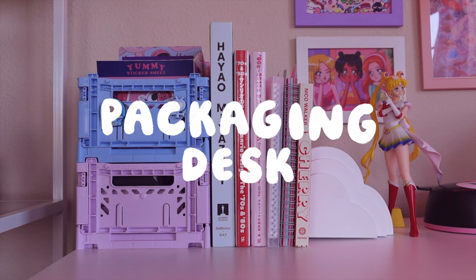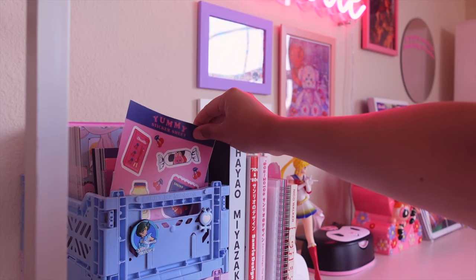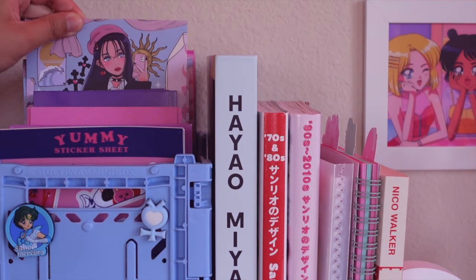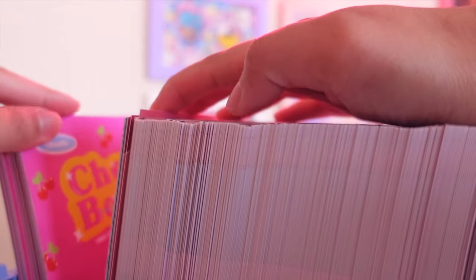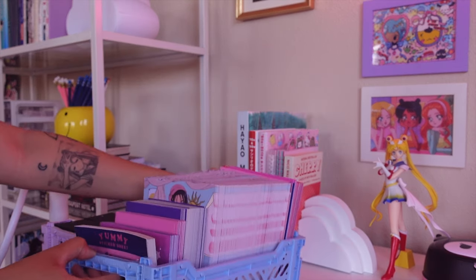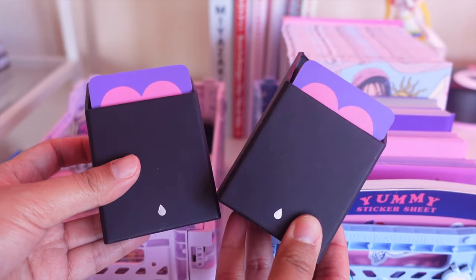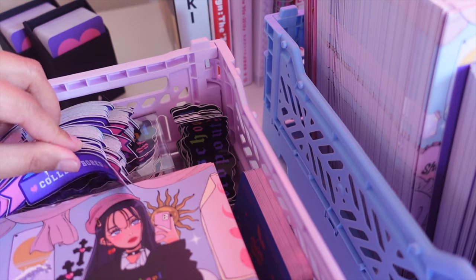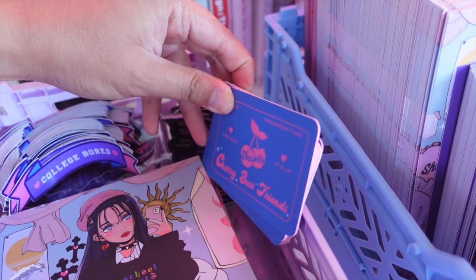Let's move on to my packaging desk, where I package all of my orders for my Patreon and my shop. The desk itself is from Flexispot, and it's a standing desk, which is really convenient when I don't want to sit all day. I also have these little colorful crates that I got from Hay to organize all of my prints. I love that these crates are stackable, so underneath that I have another bin where I pretty much hide a bunch of extra inventory that I can easily grab when I need, like pin backing cards, prints, vinyl stickers, and membership cards.